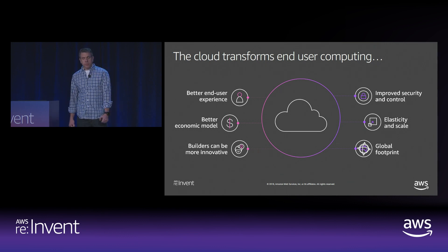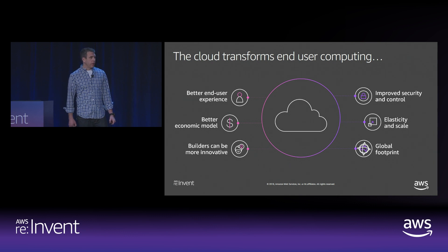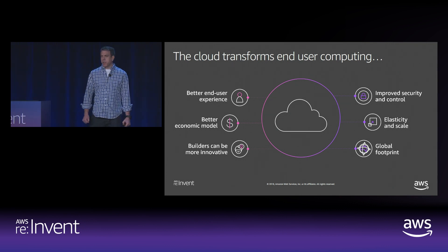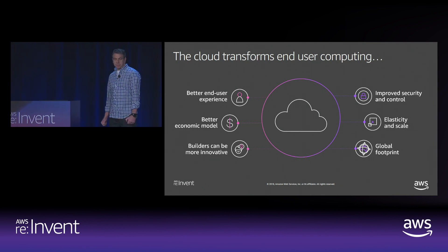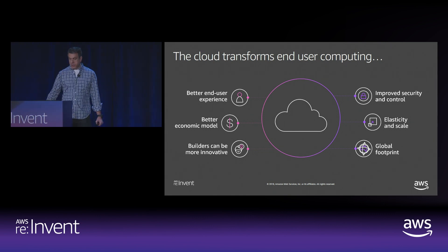Second, you get a better economic model. Customers tell us there's a mini-aha moment when they realize they can just turn off hardware they're not using and not pay for it. You should only pay for the performance you need when you need it. When it's time to add more users or quickly test a new business initiative, workspace customers tell us it doesn't mean a new hardware purchase cycle — it can happen with a click or reboot.